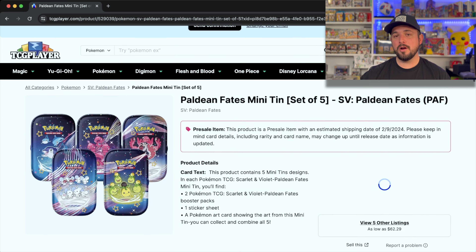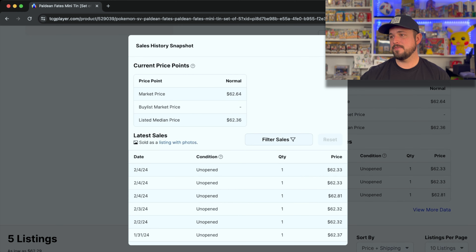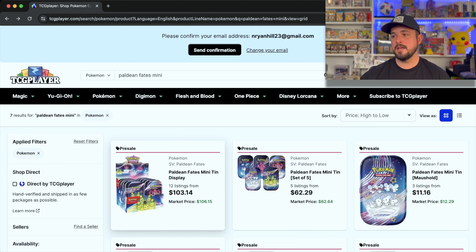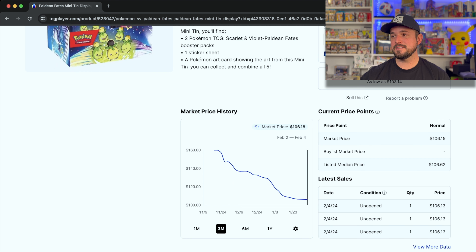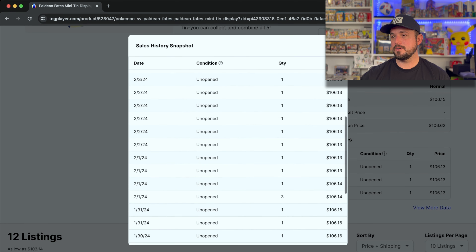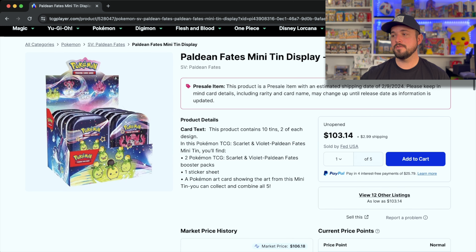If you look at the market on these and if they're selling, you can kind of see a slight downward graph, but it was $69 at the high, so it's only gone down five, six, seven, eight bucks. There are probably two or three sets of five selling each day right now. The big case, which I would highly recommend buying, started out at $160 and is now down to $106 market price. They're selling for $103 and that's MSRP for a case on TCG Player right now shipped, which is cool.